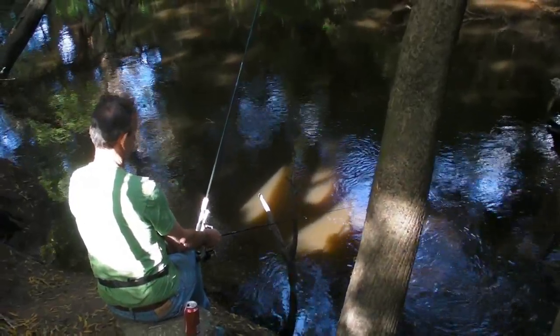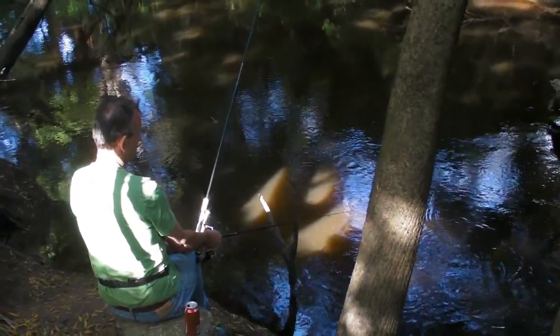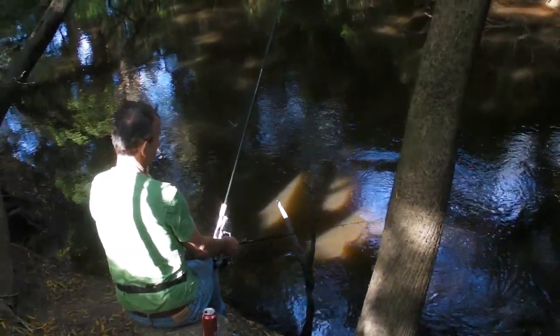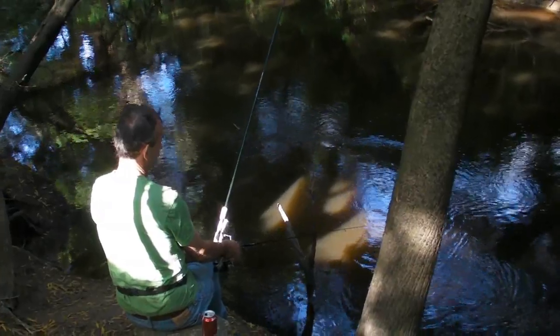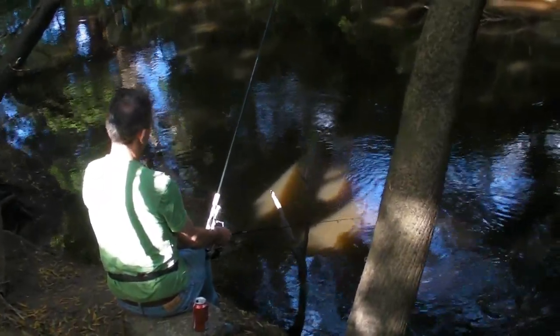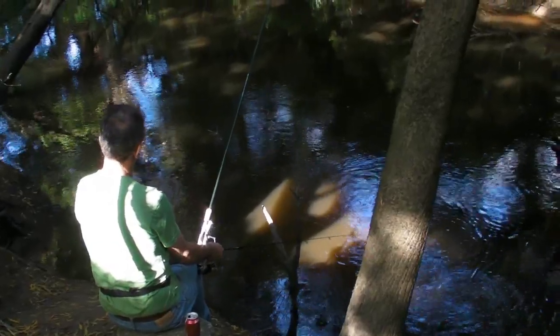It looks pretty quiet now. I don't think he's taken it because I threaded it on quite securely. What this tells us is we've got to get these floats off and just bottom fish — the floats just aren't working at the moment.